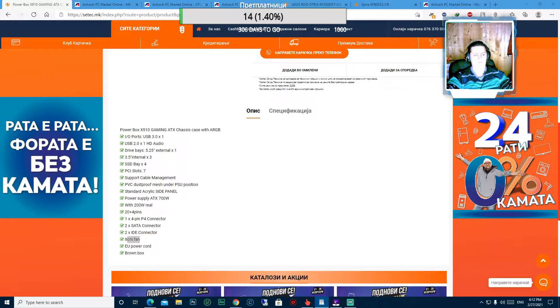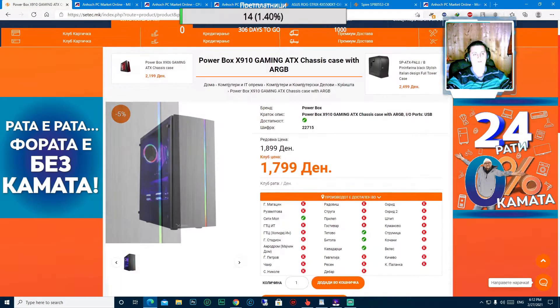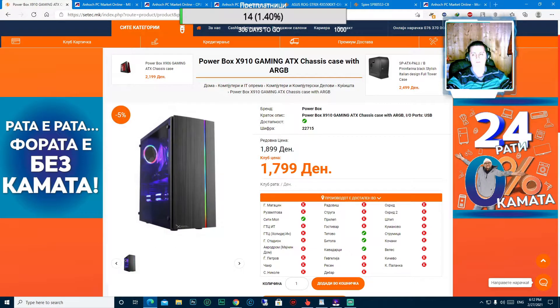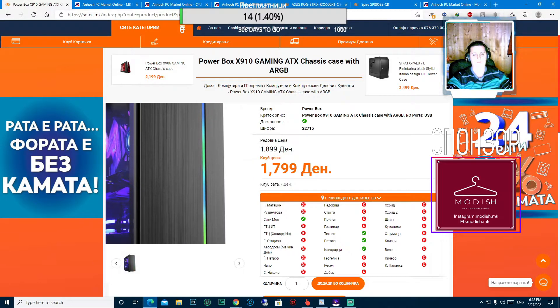Потоа поддржува инсталација на 3.5-инчни хард дискови - SATA 3, SSD дискови SATA 4, PC100-ови 7. Поддржува кабел менаџмент, има вкупно 700W напојување, со што ги задоволува основните потреби. Ова куќиште спаѓа во лоу ренџ или поефтини куќишта, но сепак ќе си заврши својата работа.